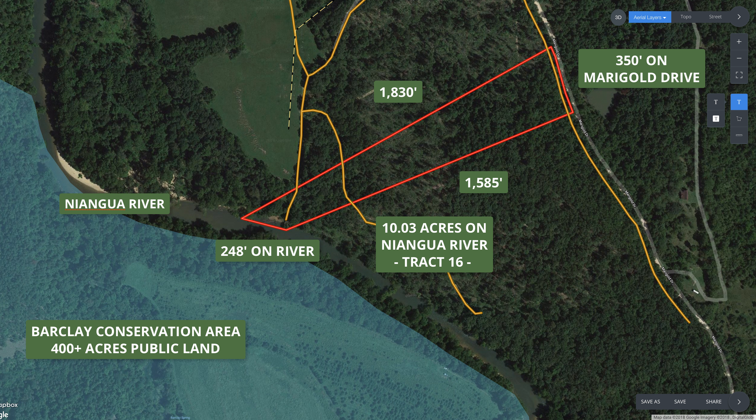Here's an intro video for a pretty awesome property. This is a 10-acre tract with about 248 feet of direct frontage on the Niangua River, a few miles north of Bennett Springs State Park. So this is in the actual trout fishing section of the Niangua River — you can fish for rainbow trout and brown trout right from your property, which is pretty unbelievable.